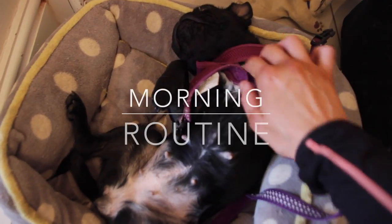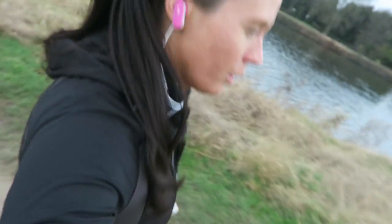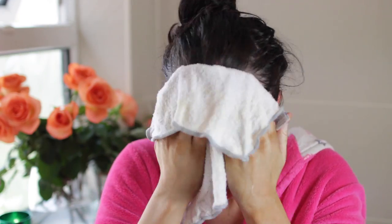Hey everyone, welcome to today's video. Today it's going to be a morning routine — basically everything that I get up to every morning on a typical day before I start filming.